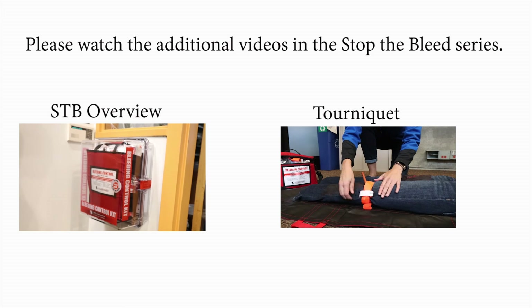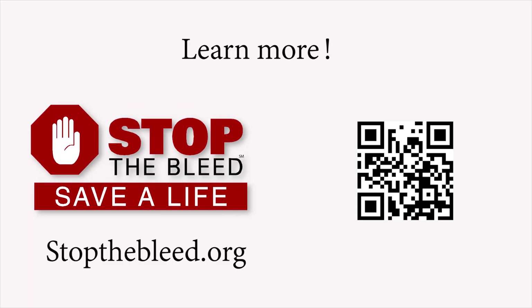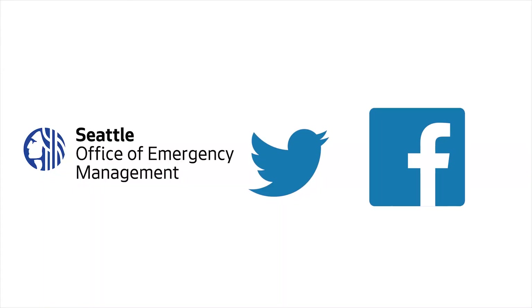Please watch the additional videos in the Stop the Bleed series. For more information on the Stop the Bleed campaign, please visit StopTheBleed.org. Follow OEM on Twitter and Facebook to stay up to date on class offerings.